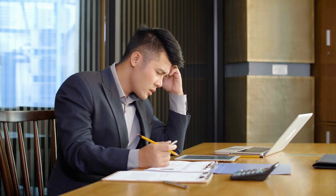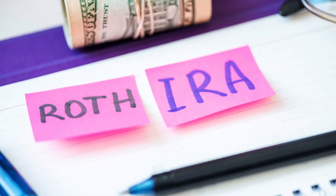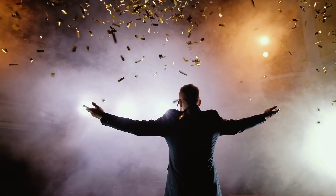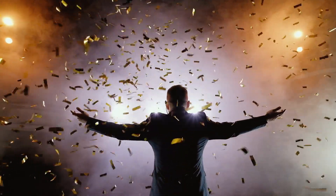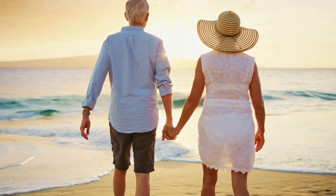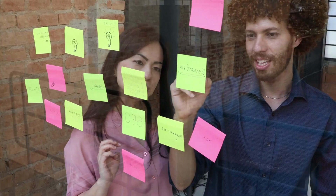The choice between a 401k, Roth IRA, IUL, or annuities depends on your financial goals, risk tolerance, and individual circumstances. Here are some scenarios to help you decide: early retirement planning, tax efficiency, employer contributions, legacy planning, guaranteed income, and diversification.